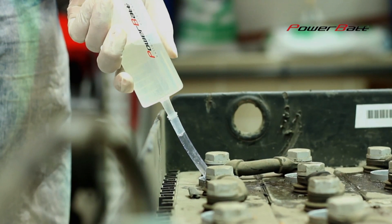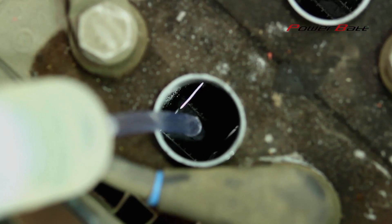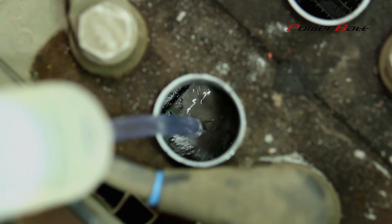When the chemical reaction is completed, the battery is charged by a standard charger. There is no need to purchase special charging equipment. It is appropriate to put the battery back into operation.